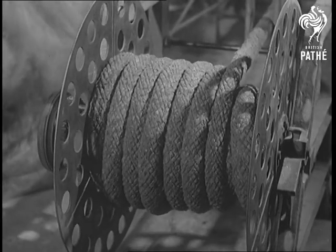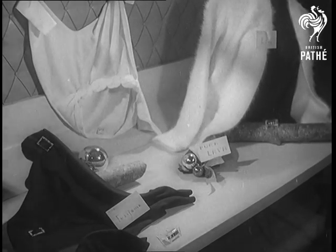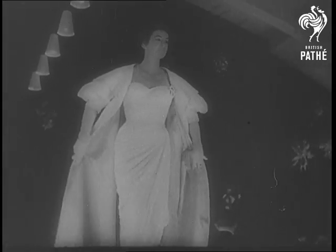But this strange fabric has other and more glamorous applications. It makes beautiful dress materials, appropriately named and, needless to say, very warm. Why not try it yourself? But first, catch your volcano.